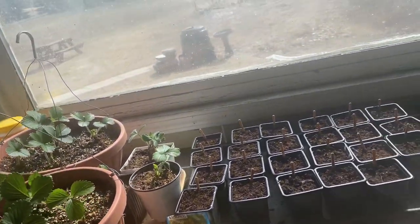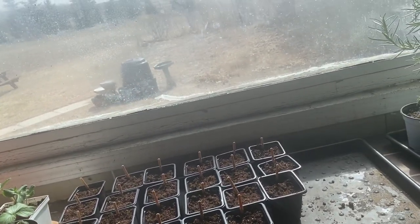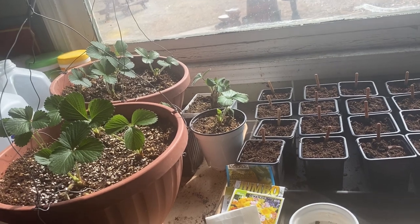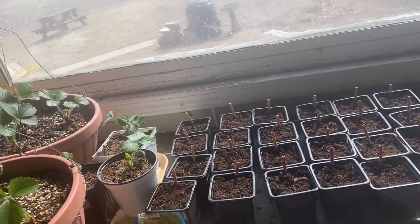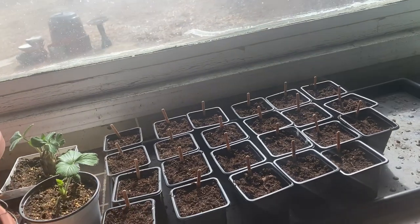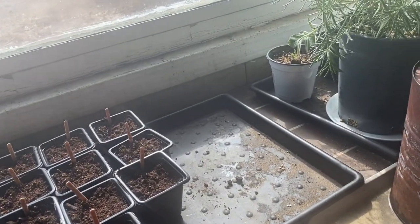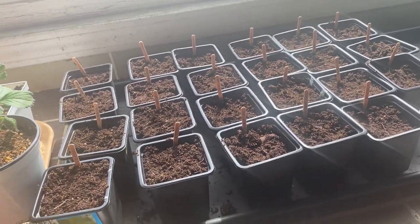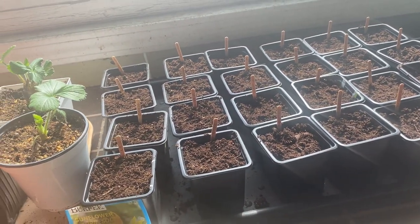Here in the Saskatchewan Prairies we're lucky to have very long days of sunlight starting now — the days are always getting longer. The sun comes up around 5 to 5:30 right now, so being able to put all my plants in a sunny window is a great way to get a lot of flowers going without having to use any grow lights.